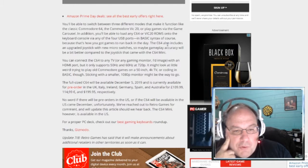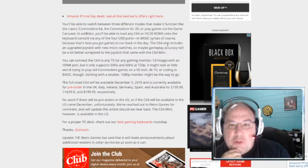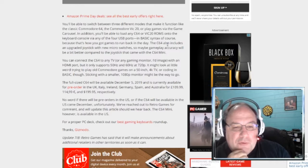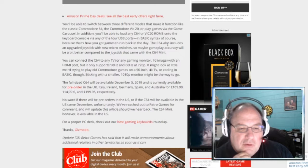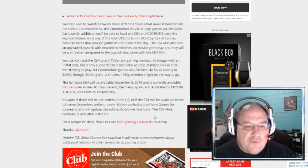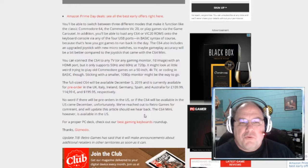No word if there will be pre-orders in the US or if the C64 will be available in the US come December. But I bet people will buy them and mark up the price — they'll scalp them for people in the US who want them. We've reached out to Retro Games for comment and will update this article should we hear back. The C64 Mini is available in the US, but I don't want the Mini — I want the full-size keyboard.